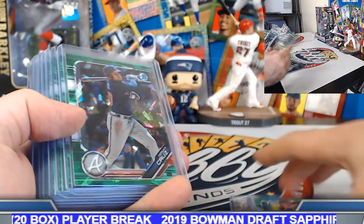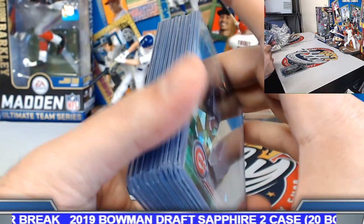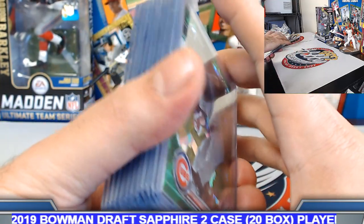Two cases should only be about $3,000 — fifteen to eighteen hundred or so per case on this stuff.